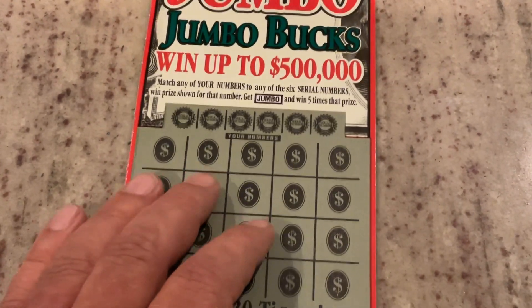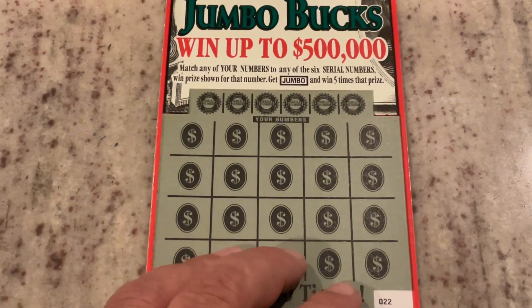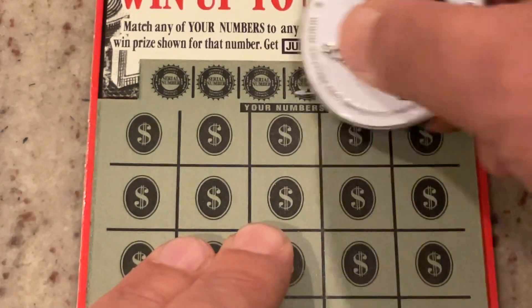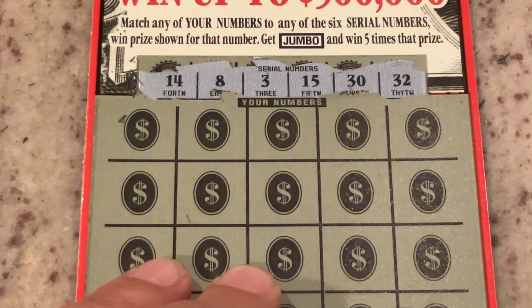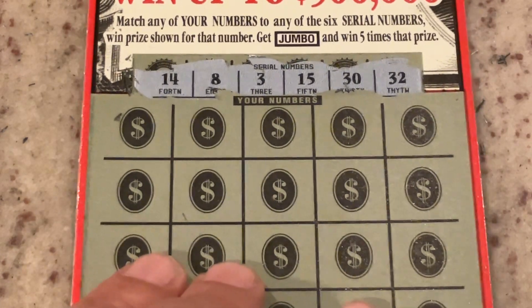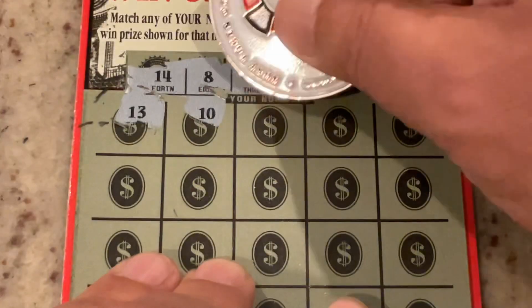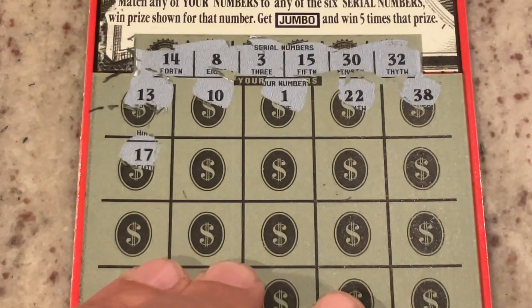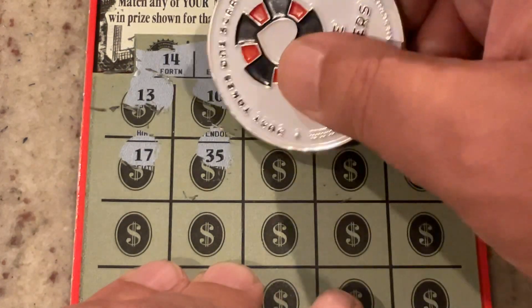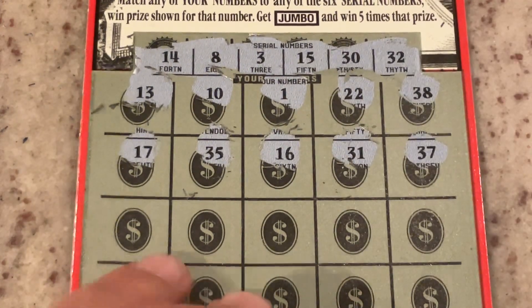We will move on to our last opportunity — Jumbo Jumbo Bucks. This one is match the number, but we also have the opportunity to find that jumbo symbol. This is ticket 22. We are looking for 14, 8, 3, 15, 30, or 32. First number is 13 — we've got 14. Number 10, number 1, 22 — we've got 32. 38 — too high. No matches on that top row. Then 17, 35, 16, 31, 37. Still no matches.